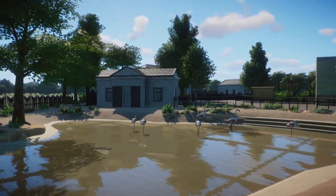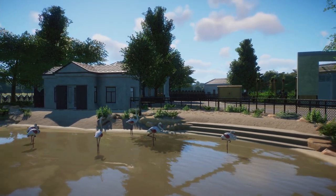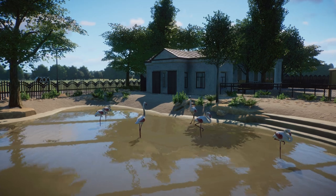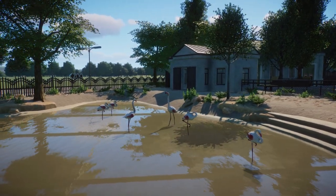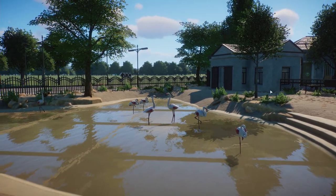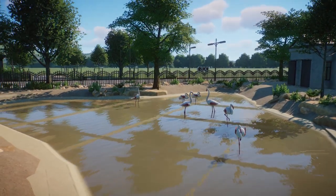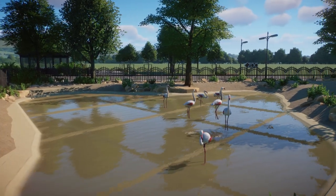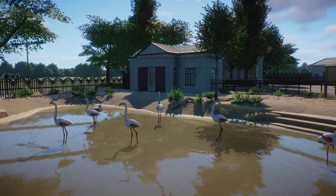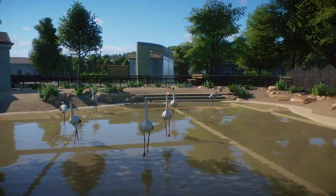'Behind every door there is a backstage to check. Over every fence and wall there is a habitat to discover. Make sure you leave no stone unturned.' That's why I really like to do this tour again — to see if we can find things we didn't see in the live stream. You should definitely check out the link in the description for the Steam Workshop, where you can download it yourself and explore the zoo on your own.